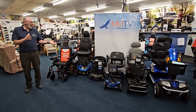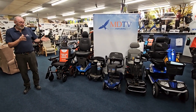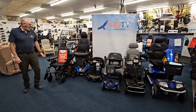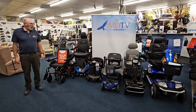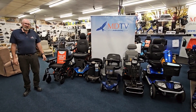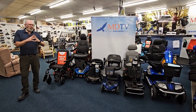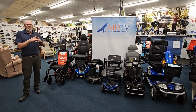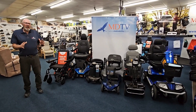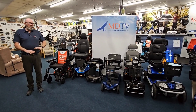The big advantage of getting a mobility product second-hand through a proper mobility dealer is that all ours come with brand new batteries. They've been in the workshop, everything has been checked over — tipped upside down, the chassis checked, the wiring checked. That way we can send them out with a warranty. The minimum is three months, some come with six months, and some with twelve months because they might be that new.